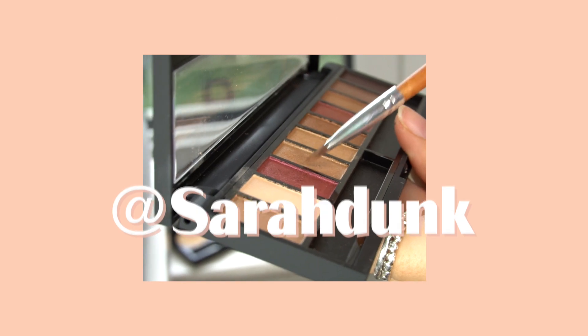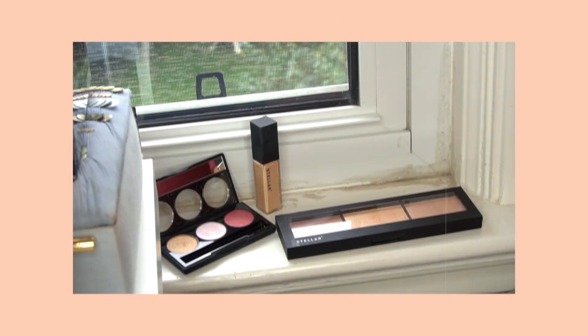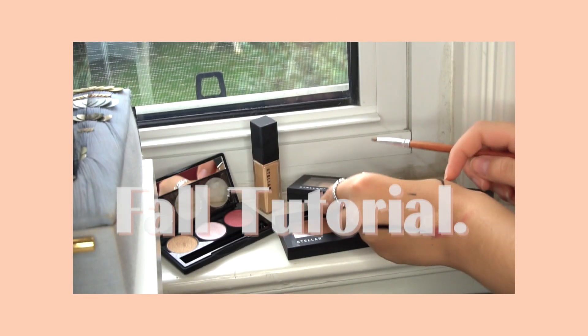I'm not going to lie, I feel a little bit like a cranberry today and I'm 100% okay with it. I am fully embracing this cranberry look today with the shirt, the eyes, the lips.